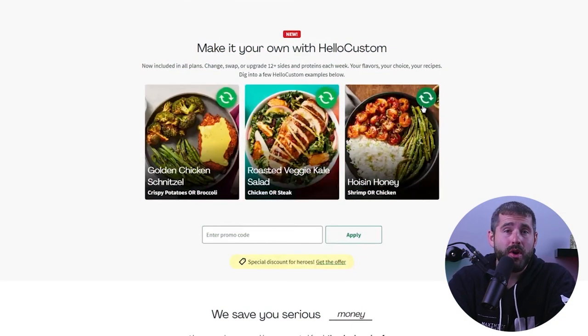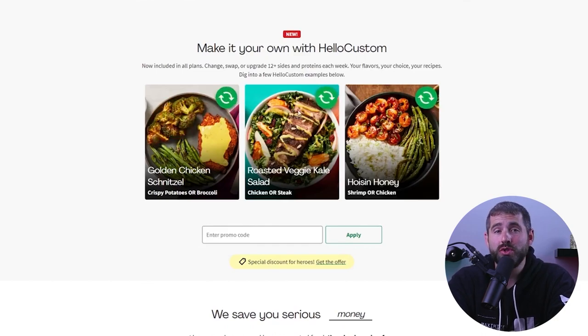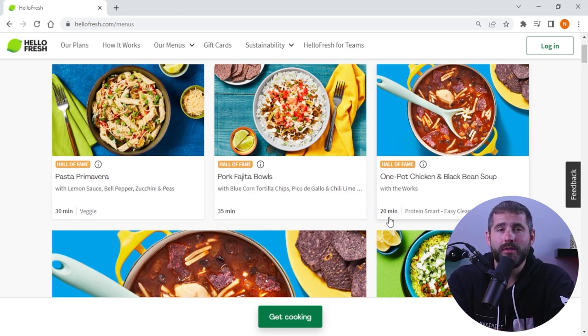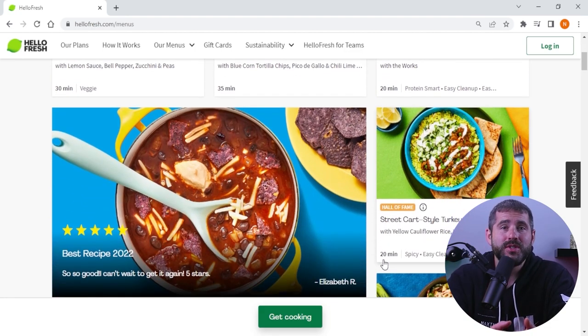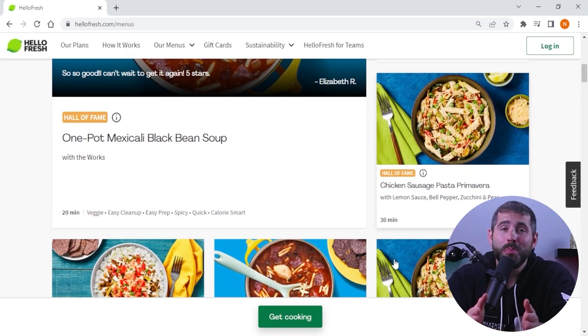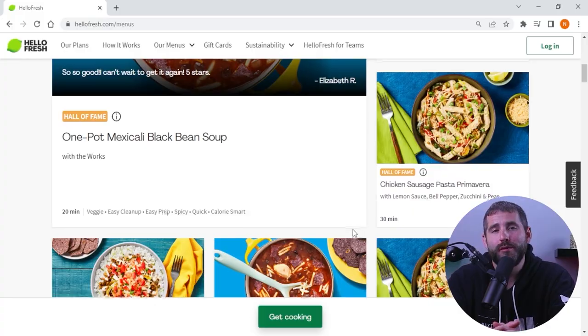One thing that really sets HelloFresh apart from other meal kit subscription services is their dedication to the user's experience. They cater to all cooking skill levels, especially beginners, and are always open to feedback from users to improve their services. I personally love that the feedback they receive leads to better recipes and sometimes even new meal categories that keep up with current food trends.